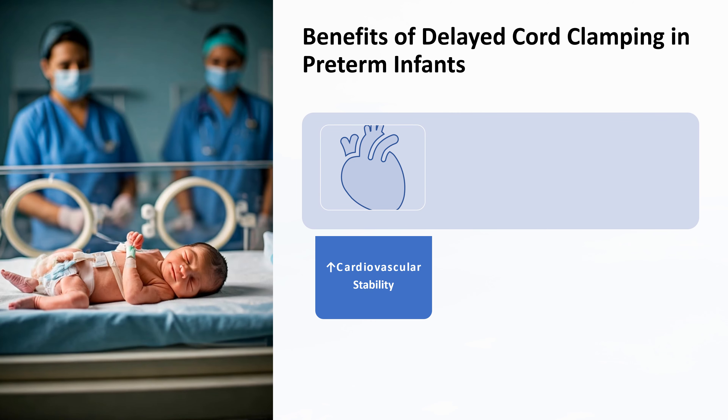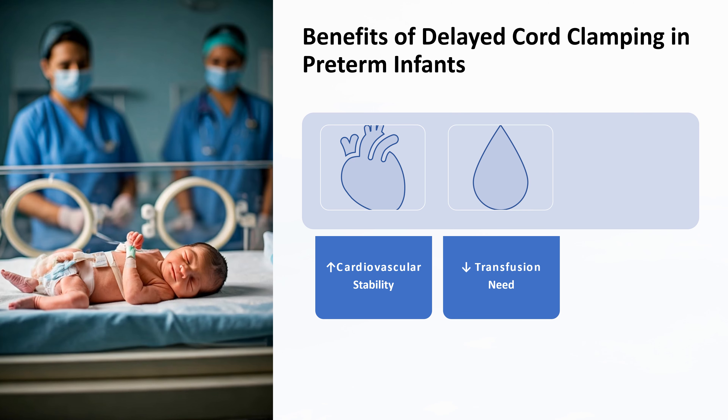One of the key benefits of delayed cord clamping for preterm infants is the reduced need for blood pressure support. In the critical early hours and days of life, maintaining stable blood pressure is essential. The extra blood from delayed cord clamping helps support cardiovascular stability, reducing the need for medications or other interventions. Another significant benefit is the lower incidence of blood transfusions. By allowing more blood to transfer from the placenta, delayed cord clamping can help maintain adequate blood levels, reducing the need for transfusions and the associated risks and complications.